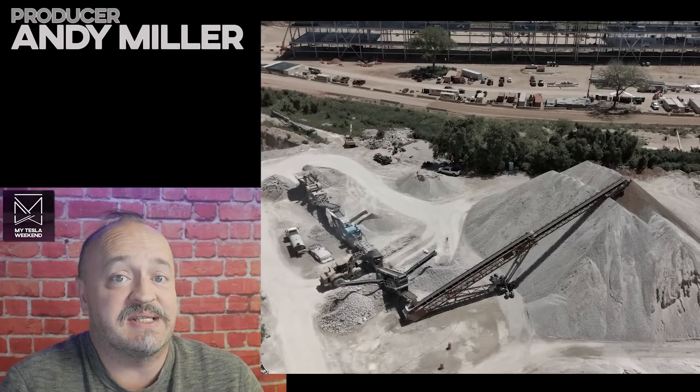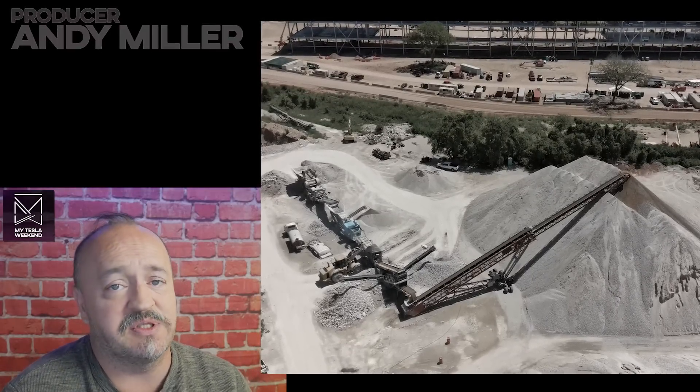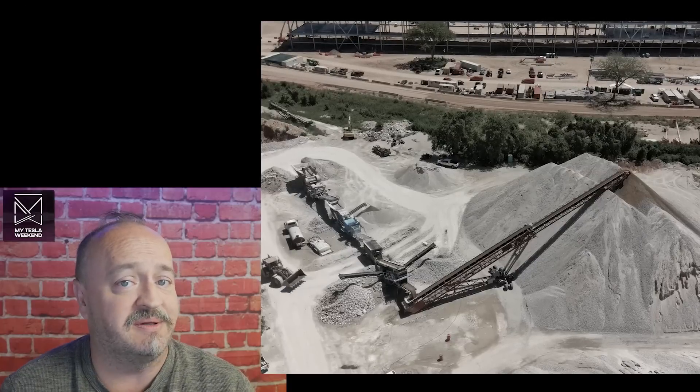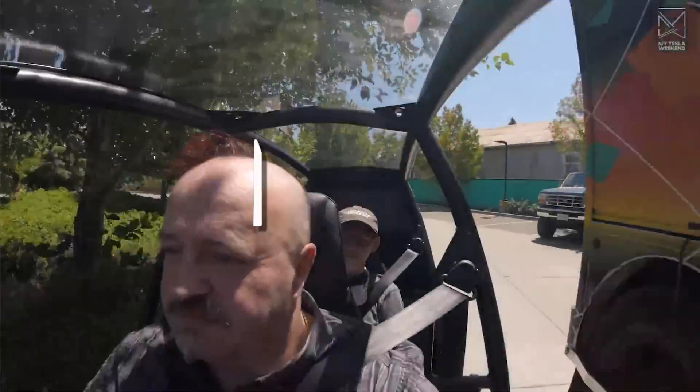All Tesla factories side-by-side showing construction progress for the first part of September, going back a couple weeks. I'm Brian. Welcome to my Tesla weekend.